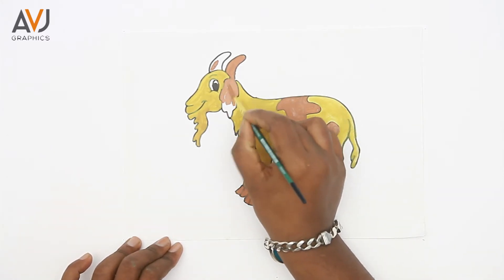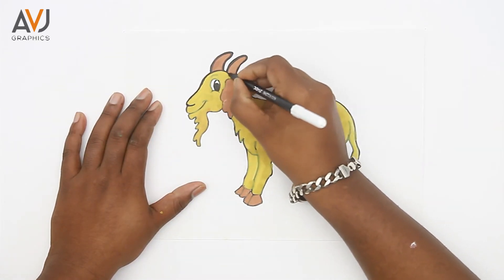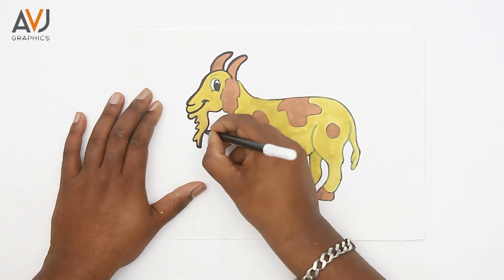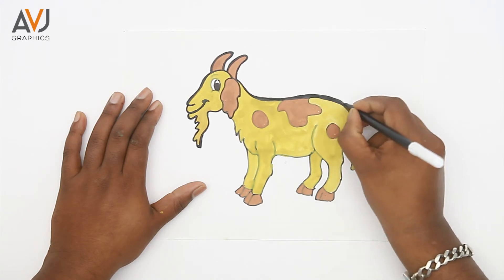Goats' pupils are rectangular, like many hoofed animals. These give them vision for 320 to 340 degrees. Goats can be taught their name and to come when called. The lifespan of a goat is about 10 to 12 years.